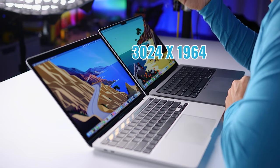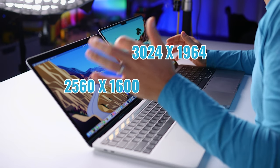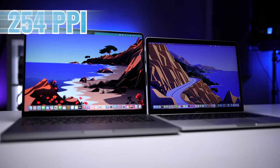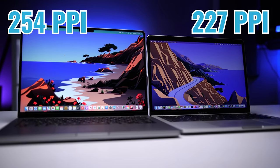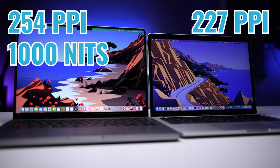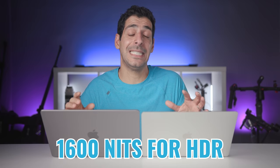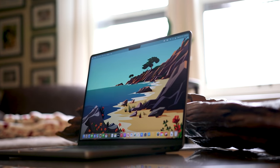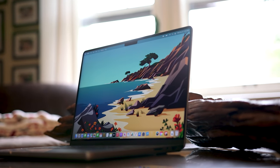Both are P3 displays, but the 14-inch has a higher resolution at 3024 by 1964 versus 2560 by 1600. It has a higher pixel-per-inch count at 254 versus 227, a higher maximum brightness at 1000 versus 500 nits, and a peak brightness of 1600 nits for HDR content. In real life, the image is going to be brighter, sharper, and we'll get better dynamic range with more detail in the highlights and shadows.